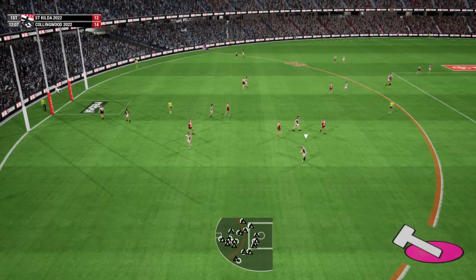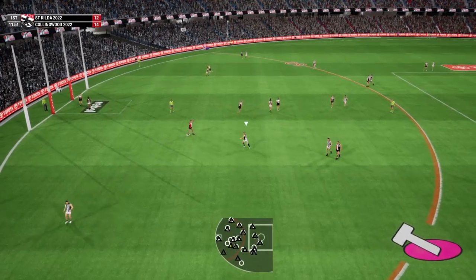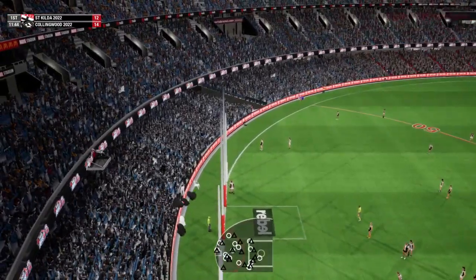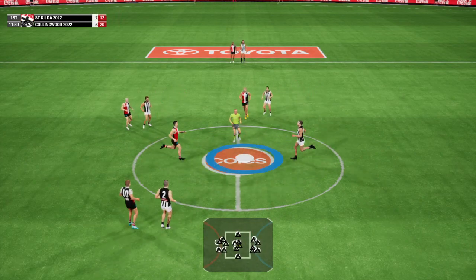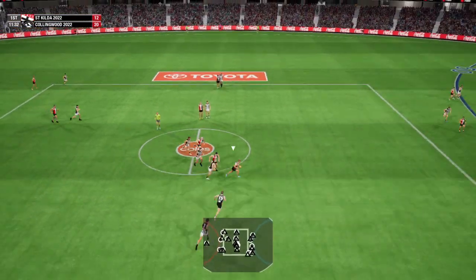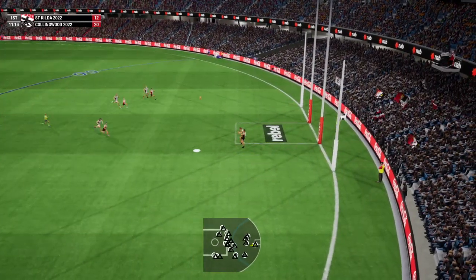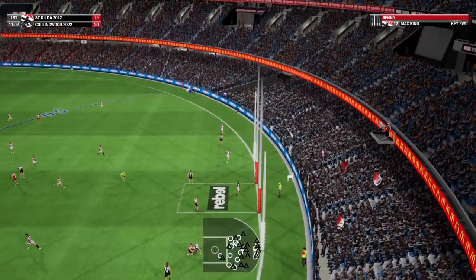30 metres out. 31 fires it up to the square. They get it. We're back in the middle to resume play. Taps it down. Takes possession. Finding the ball was Jones. King missed an opportunity to mark. The loose ball picked up.